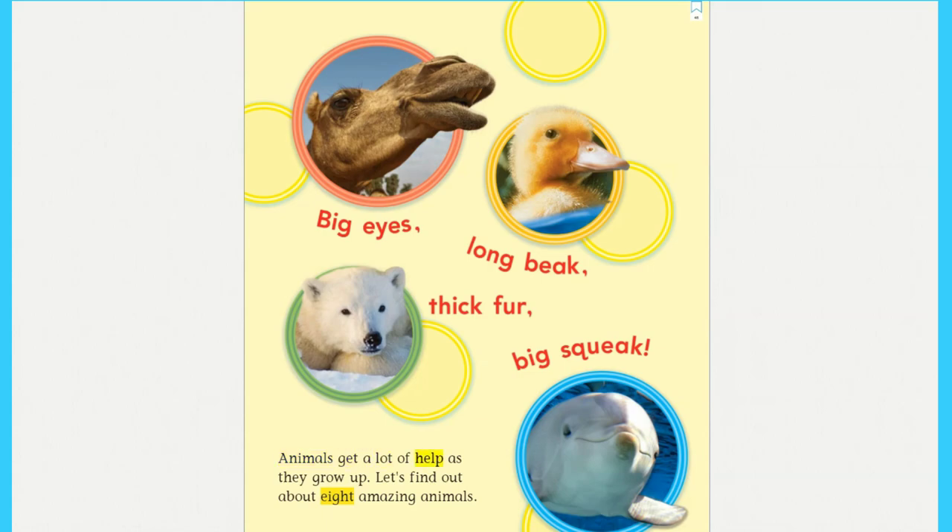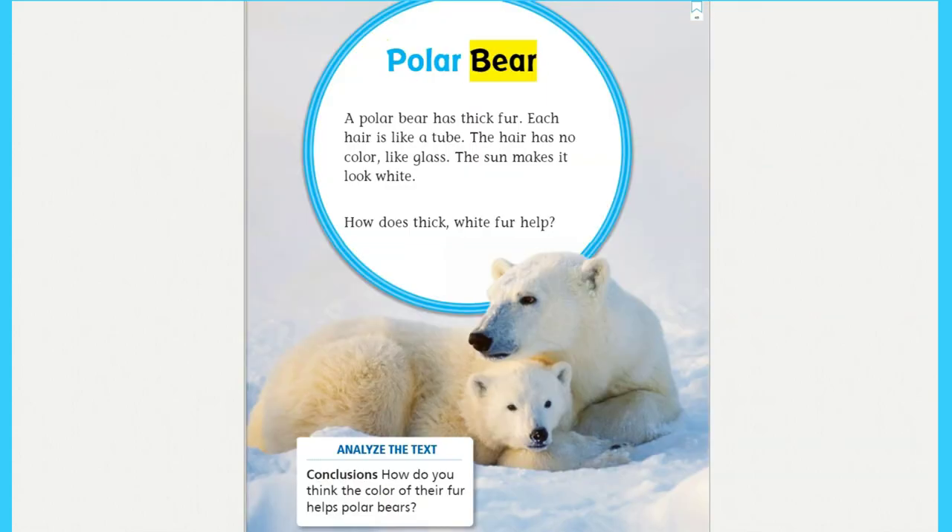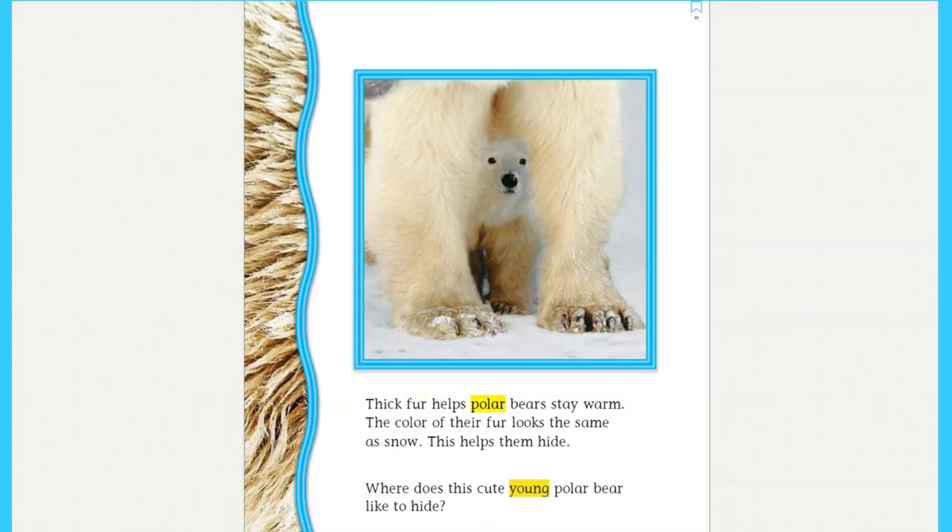Big eyes, long beak, thick fur, big squeak. Animals get a lot of help as they grow up. Let's find out about eight amazing animals. Polar bear: a polar bear has thick fur. Each hair is like a tube. The hair has no color, like glass. The sun makes it look white. How does thick white fur help? Thick fur helps polar bears stay warm. The color of their fur looks the same as snow, which helps them hide.